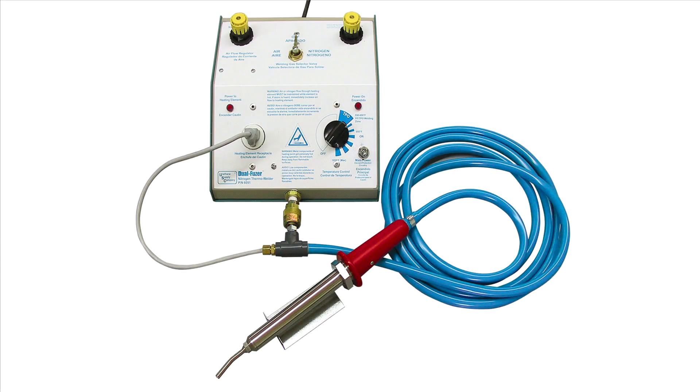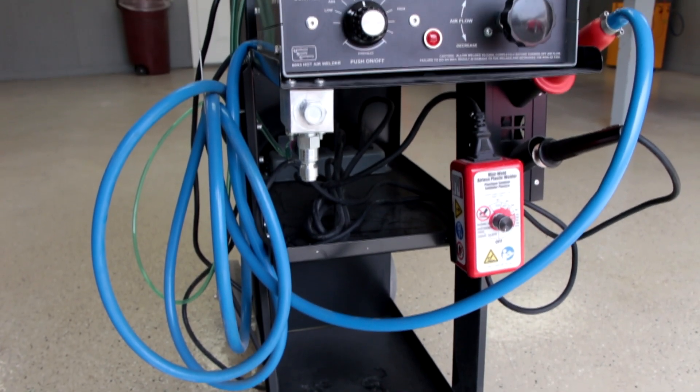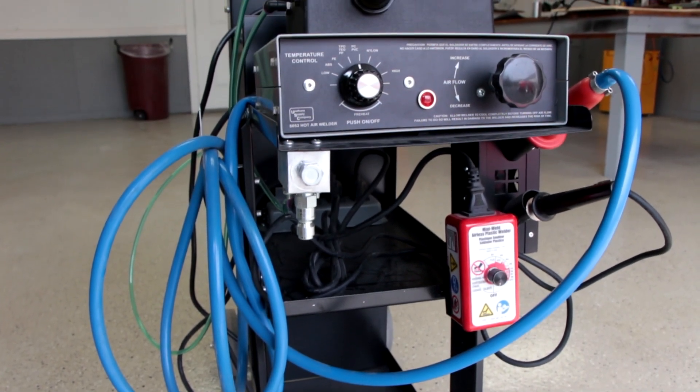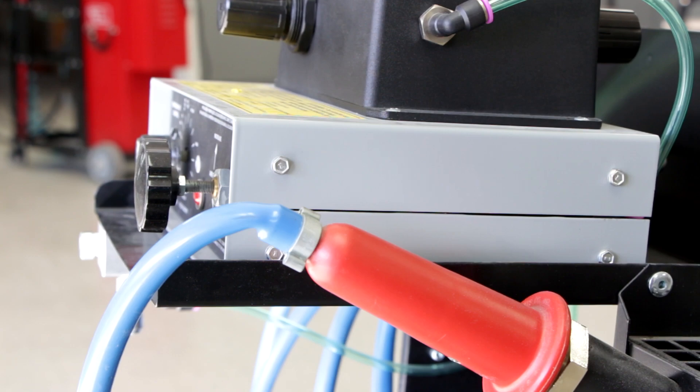The Dual Fuser was Polyvance's first attempt to manufacture nitrogen plastic welding units. Soon afterward, the Dual Fuser transformed again into the Nitro Fuser. It combined the principles of a heat gun and the airless plastic welder to deliver what's still the strongest repair technique on the market.